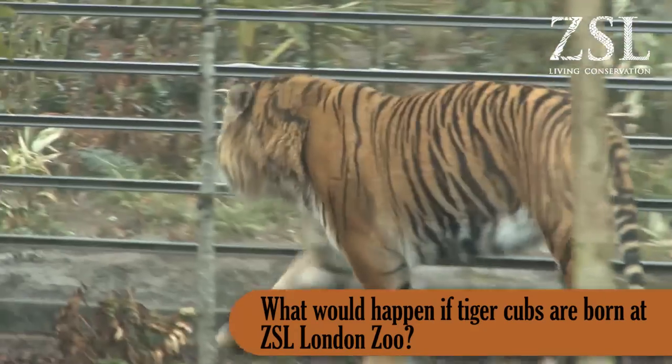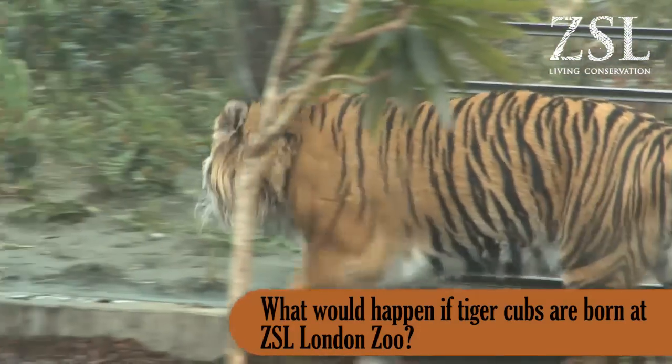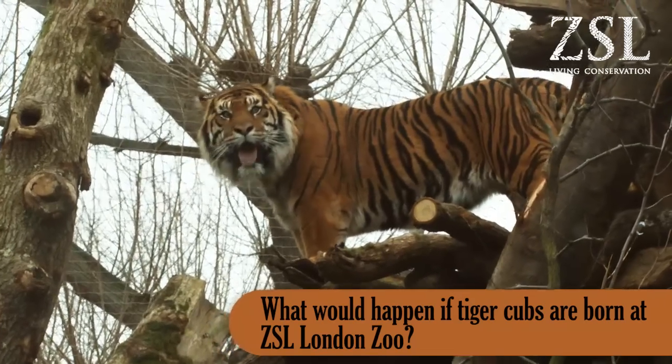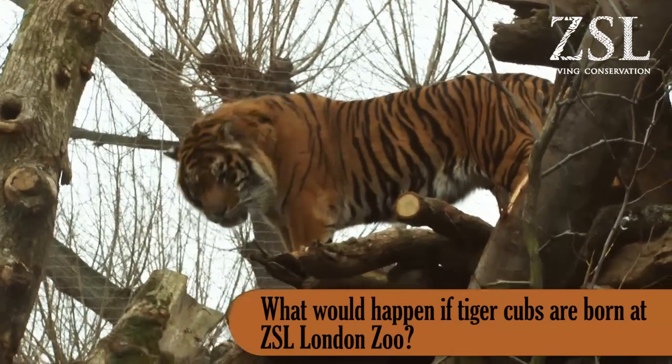Sometimes it's possible with male tigers and sometimes it's not, but if it is we will. With Tiger Territory, we have within the exhibit the range and flexibility of the enclosure to work with different animals and provide for them no matter what.